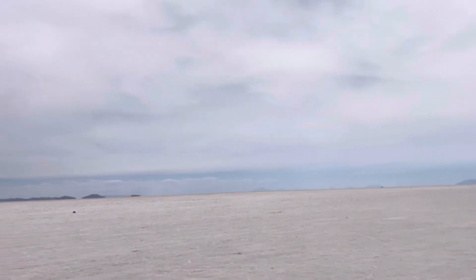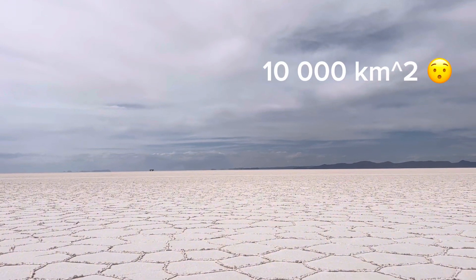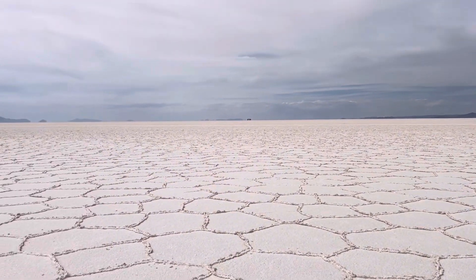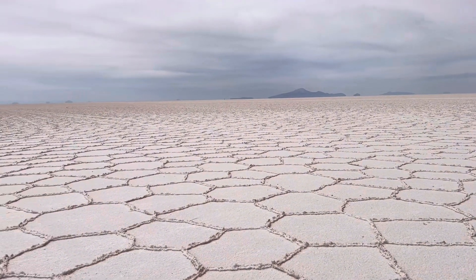And then we finally made it to the world's largest salt flats. It's over 10,000 square kilometers, and they think it was formed by a prehistoric lake that was here maybe 40,000 years ago.